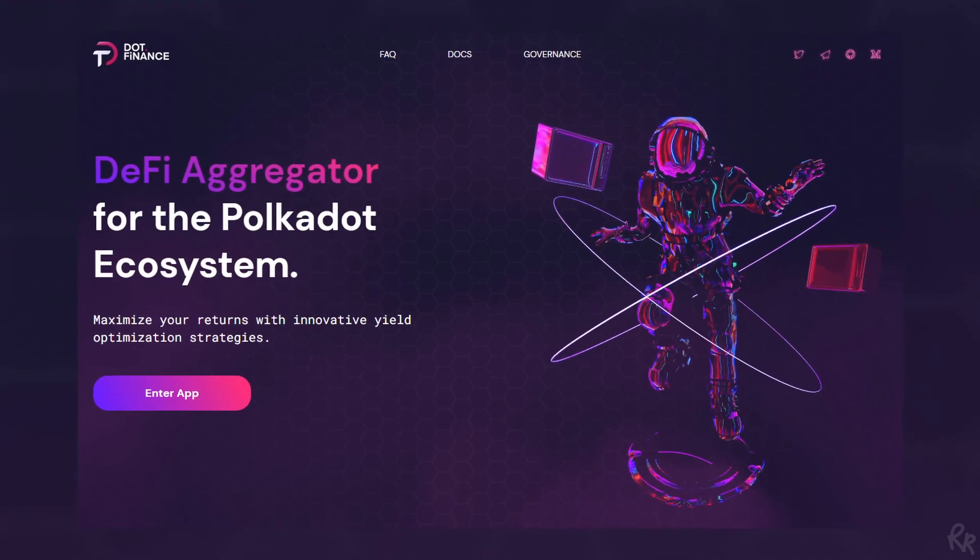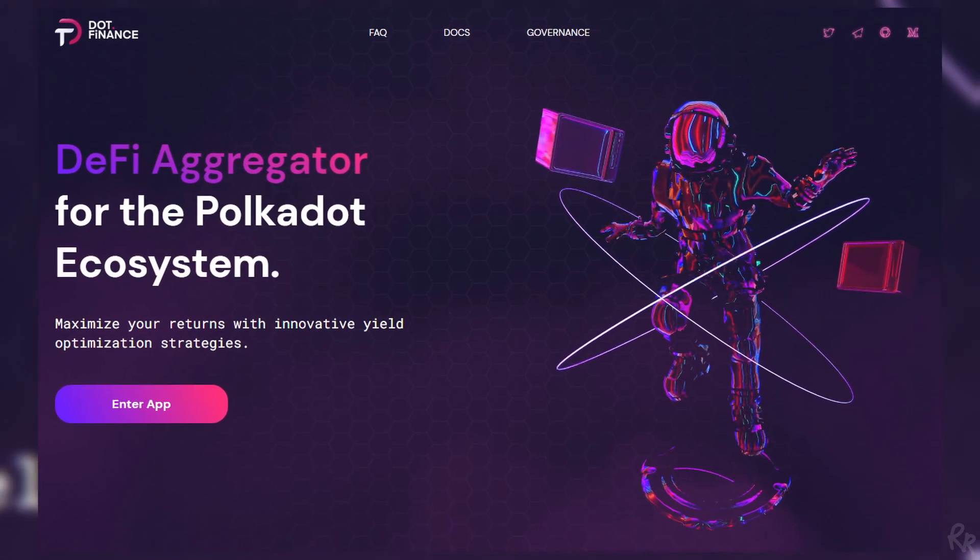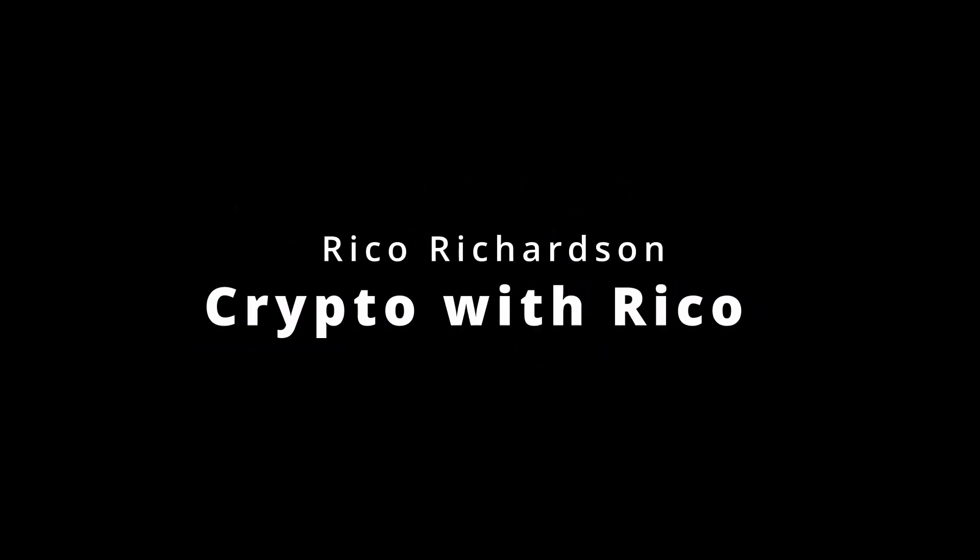Dot Finance is building a suite of DeFi products for the Polkadot ecosystem, and in this video I'm going to tell you all about it. Hi everyone and welcome back to Crypto with Rico. My name is Rico Ritson and today I'm going to talk about Dot Finance.